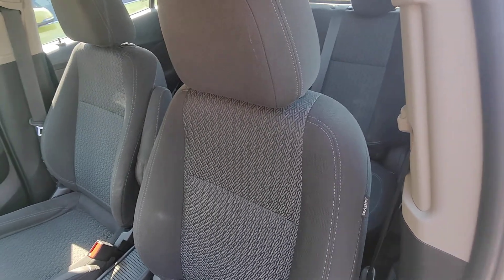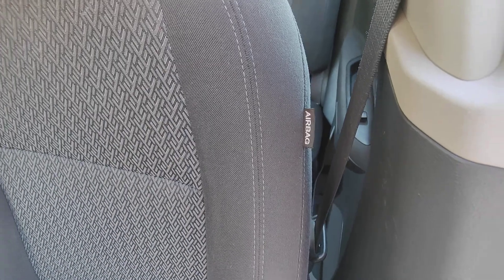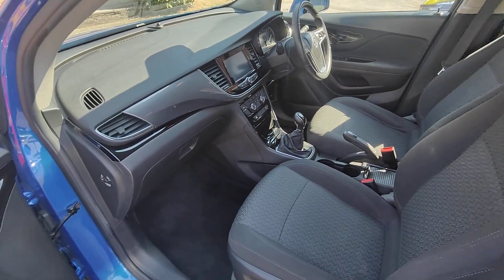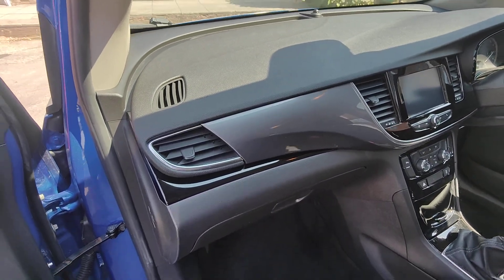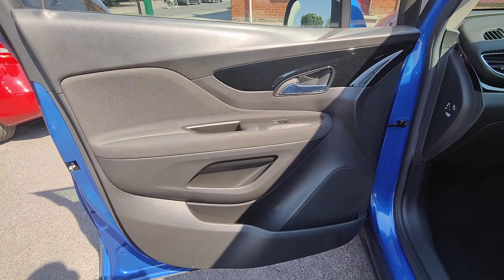Moving around to the passenger side, you'll find equally great-quality seats wearing really well. You'll also see that both front seats have the benefit of an airbag system in the side bolsters, giving that extra element of safety in the event of an accident. There's also a side airbag in the dashboard for the passenger, and the option to disable those airbags should you be carrying a young infant in the front.